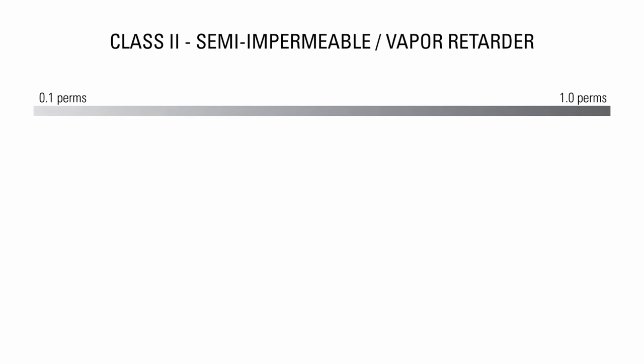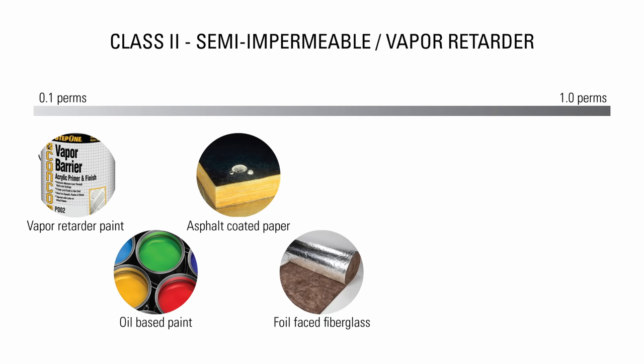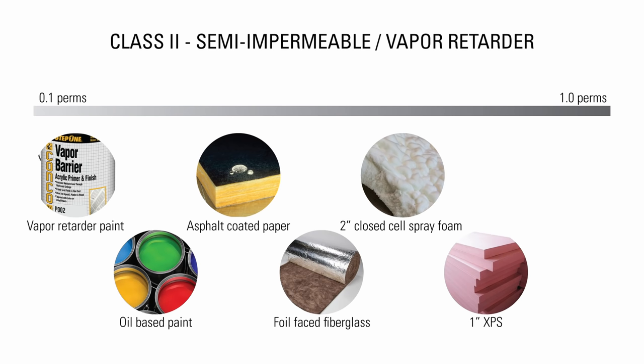Class 2 materials are semi-impermeable and have a perm rating of 0.1 to 1. Some examples are vapor retarder latex paint, oil-based paint, asphalt-coated craft paper, foil-faced fiberglass insulation, 2 inches of closed-cell spray foam, 1 inch of XPS, and craft paper on insulation.